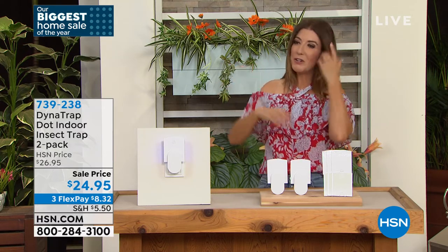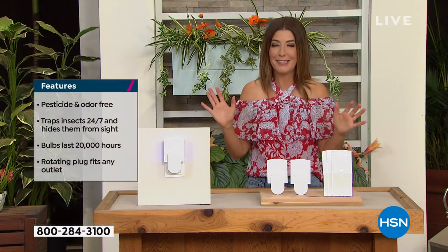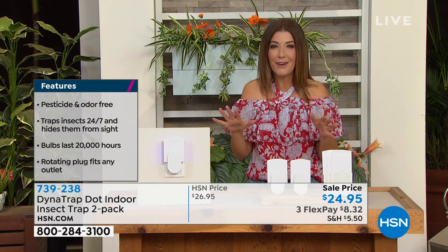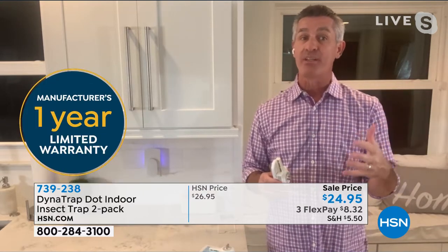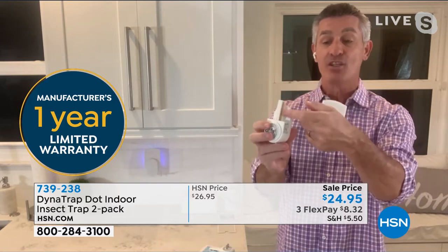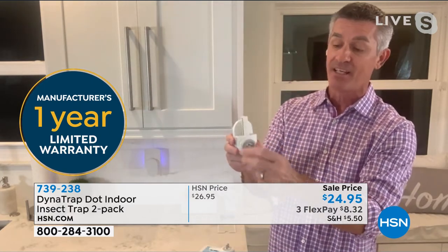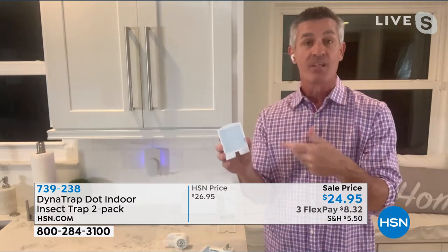Peter confirms the Dynatrap works 24 hours a day, 7 days a week. The UV LEDs last 20,000 hours and the plug rotates to fit any outlet. The sticky tech cards last about 30 days or until full. You peel the backing, face the sticky side toward the light, plug it in — and that's all you see. It even functions as a nice nightlight in the bedroom or kitchen.